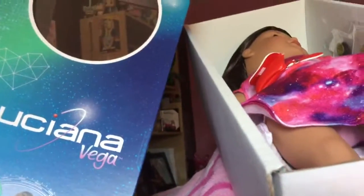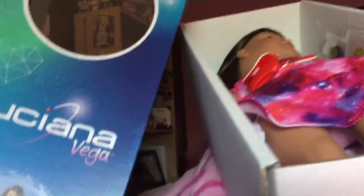We went to American Girl. I might give it a first look of Luciana Vega. Here's Luciana Vega — I'll post it in a separate video. Here is the look of Luciana Vega. She's pretty cute.